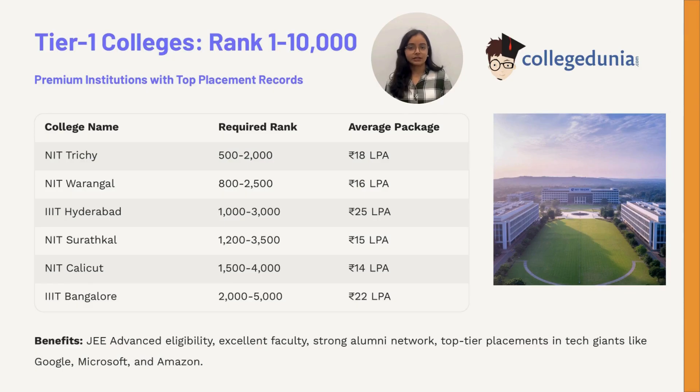With ranks up to 10,000, you can target some of the best institutions: NIT Trichy between 500 to 2,000; NIT Warangal between 800 to 2,500; IIIT Hyderabad between 1,000 to 3,000; NIT Surathkal between 1,200 to 3,500; NIT Calicut between 1,500 to 4,000; and IIIT Bangalore between 2,000 to 5,000. These colleges are known for excellent placements, outstanding faculty, and strong alumni networks.